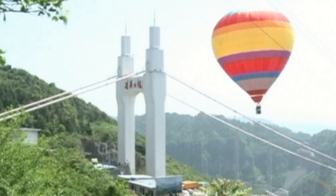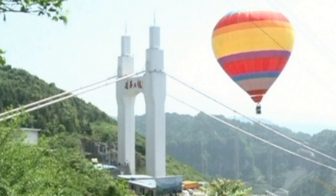The Eisein Suspension Bridge is a man-made wonder built over a grand canyon. It's well over one kilometre long.